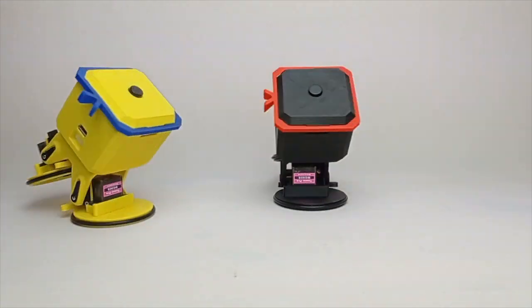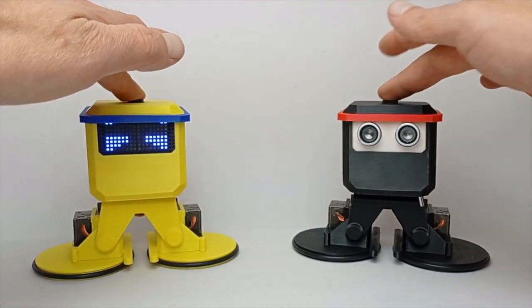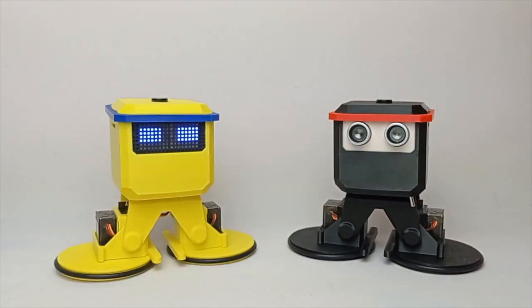OtoNinja's mobility is in a class of its own — from spinning, to dancing, to transforming. Who says learning about engineering isn't hard, right Oto?